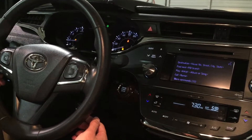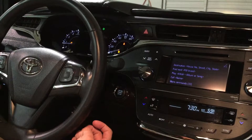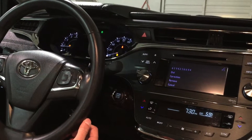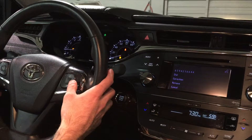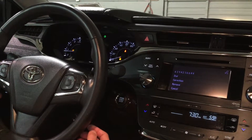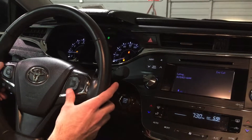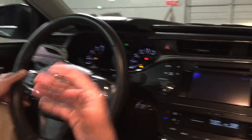Call 6-3-1-4-2-3-6-6-4-4. The system confirms: 6-3-1-4-2-3-6-6-4-4. Dial. Dialing.